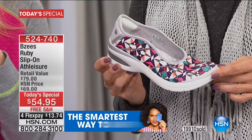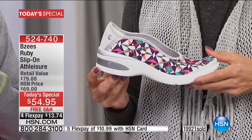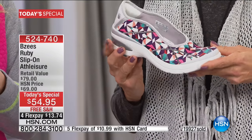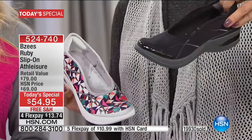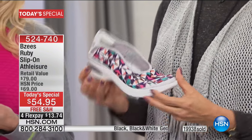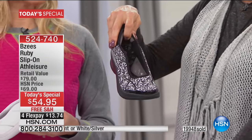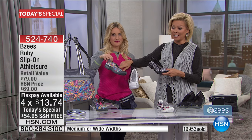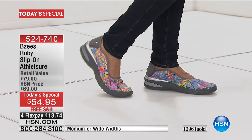We're about to pass 20,000 pairs sold — it's early afternoon and things sell out fast here. We reach close to 100 million homes nationwide. The solid black is getting super limited. We have white and silver, the geo print in multi-color, the black and white geo, and the beautiful soft floral — which will sell out next. Free shipping, and item number 524740.